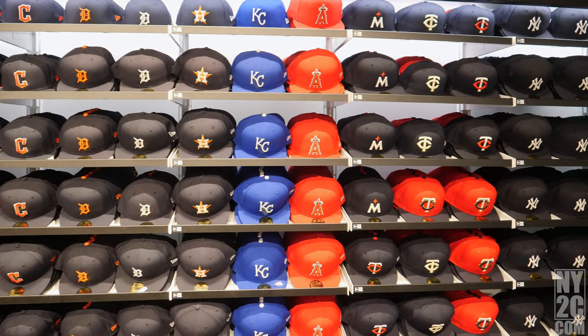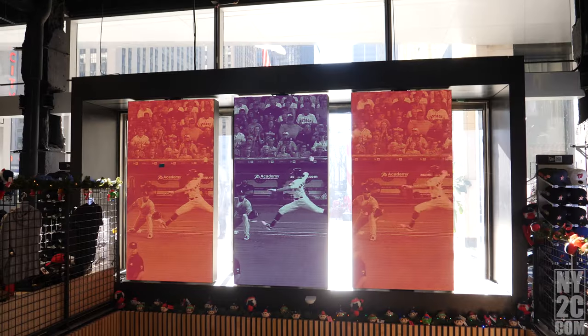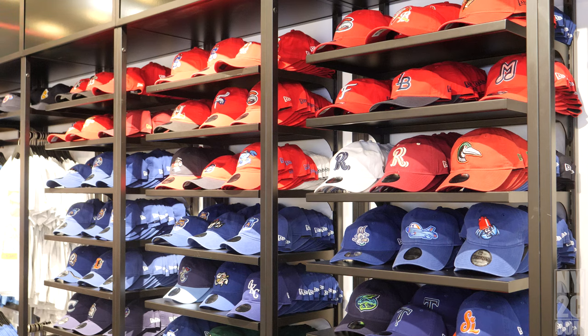On the upper level, there's caps from the New Era Collection, including the Mets and the Yankees. There's a lot of stuff to select — pretty much probably one of the biggest stores I've seen.